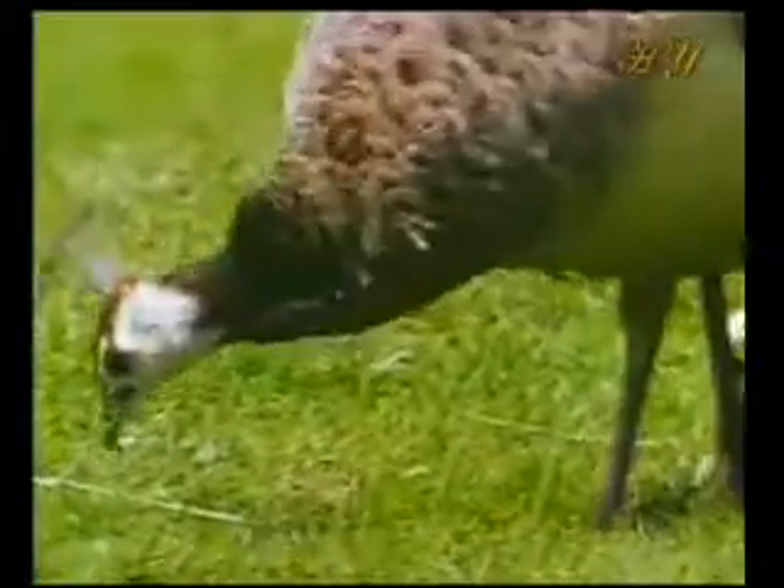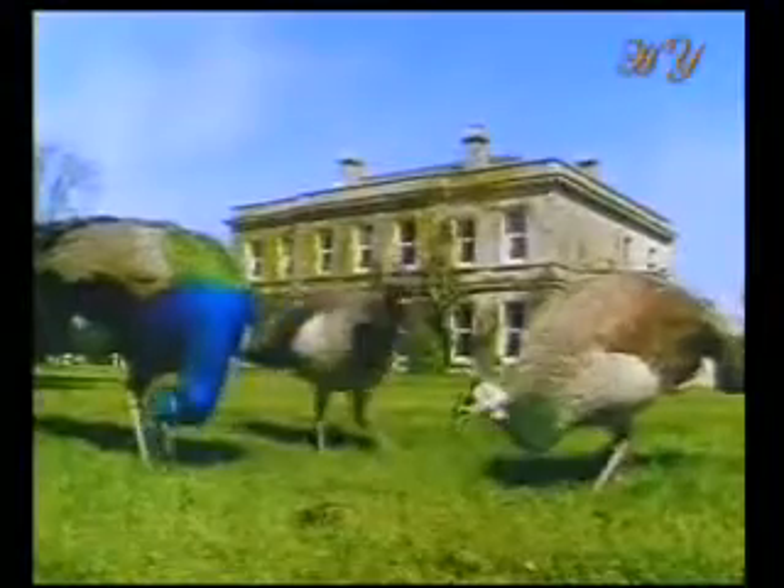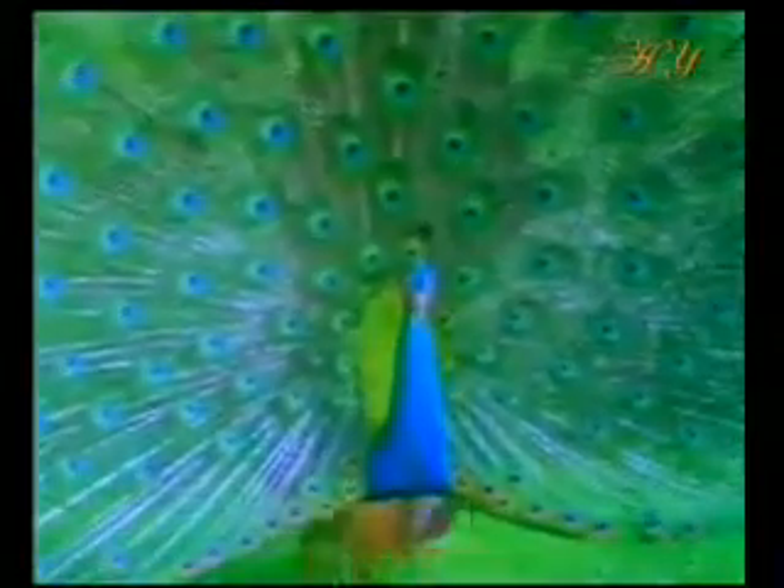The male peacock's most distinguishing feature is its highly decorated tail. The females have no such adornment. It is only possible to see the tail feathers of this bird with its blue head and neck in the mating season, when the male opens up its tail to attract the female and produces an astounding fan.